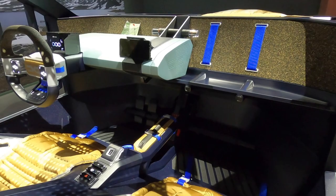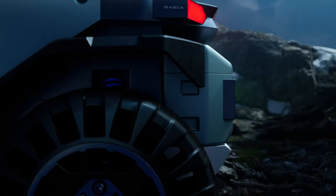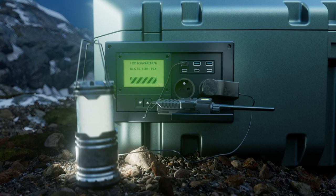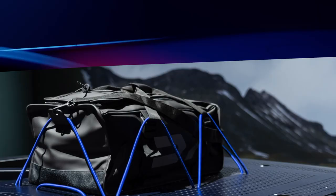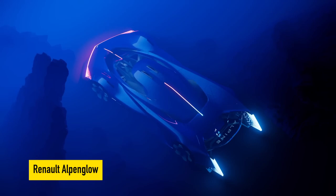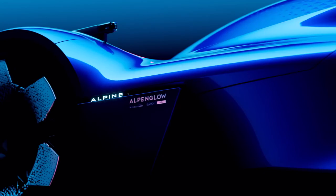The car also boasts a 'Bring Your Own Device' system that allows you to mount your cell phone on the dash and fully integrate it with the car's on-board computer. It also has a removable battery pack that can be used to power household outlets and uses eco-friendly materials like recycled plastic body parts and cork in the interior.